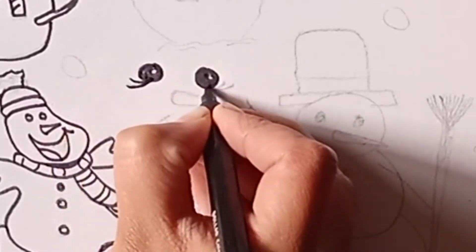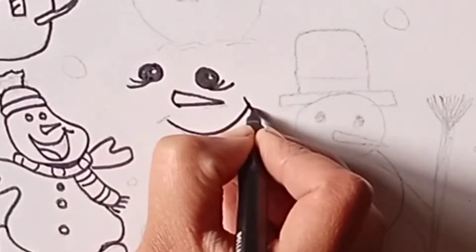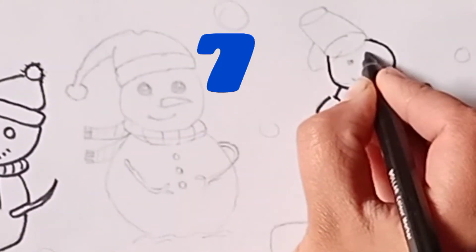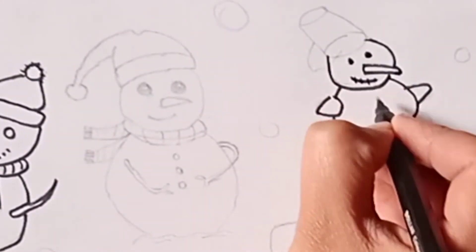Its eyelashes are beautiful. Seventh one is really funny. He is wearing a bucket on his head. You like this one?